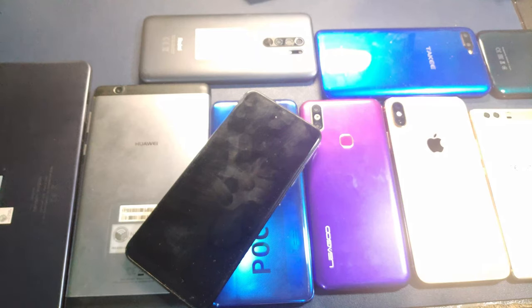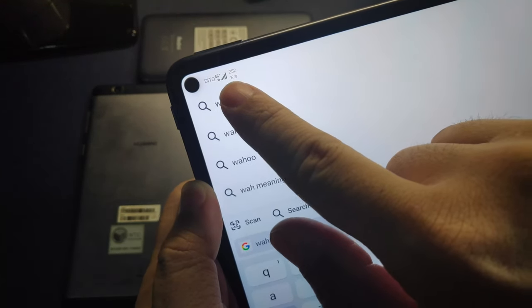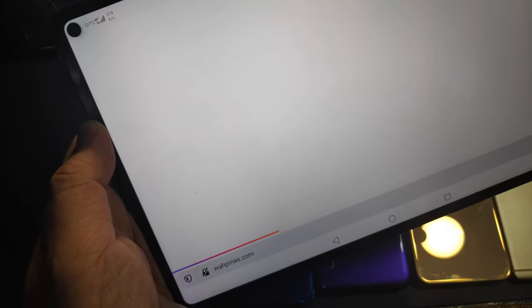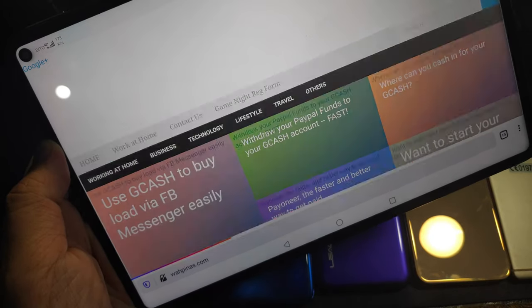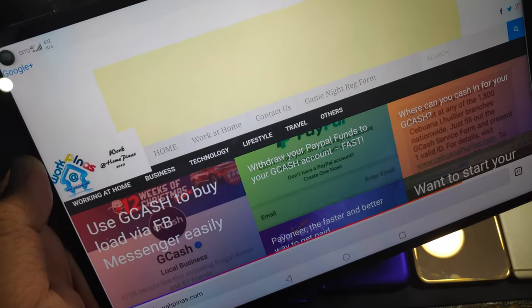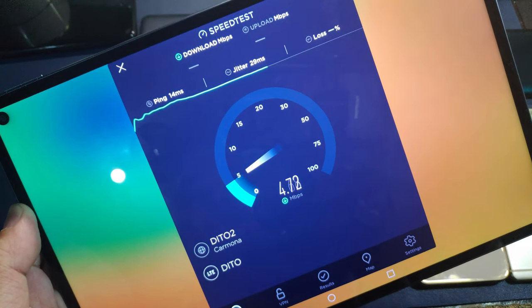We're going to see if we get a full bar signal and internet. Now we have the SIM card in and as you can see it's saying 4G Ditto. We can open the browser and go to the WAPINAS website — our website is the one that's actually slow to load. It's working. We're checking for a speed test on the Matepad Pro — it works, still in the 4 to 5 Mbps range for download.